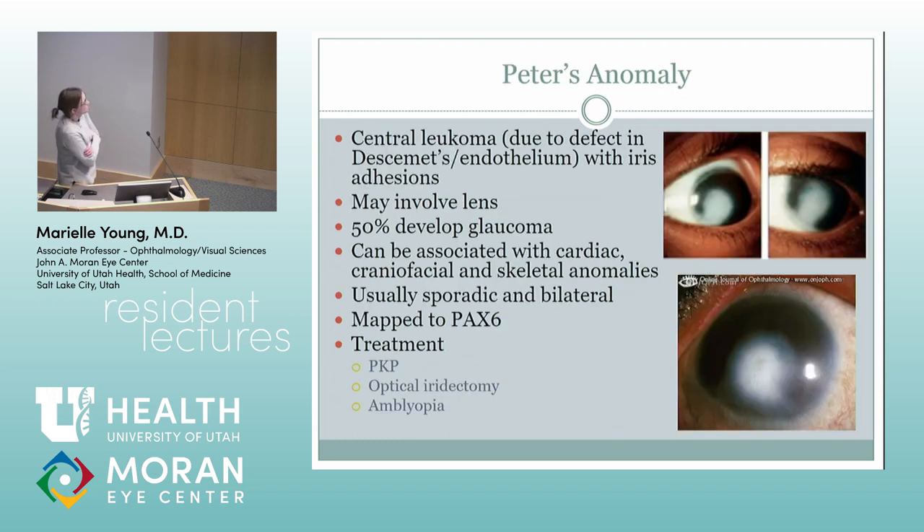Peter's anomaly is when these kids have a central leukoma. Oftentimes that white opacity will be connected to the lens, but not always. I have a lot of kids like this who have an incomplete Peter's — you'll see a lot of kids who just have a congenital haze in that area, which I think is just a really mild Peter's. The big thing with those kids is they usually have crazy anisometropia because their eyes developed differently. The central leukoma is due to a defect in Descemet's and the endothelium with iris adhesions, and it's often connected to the lens.